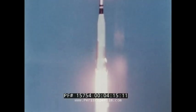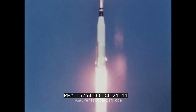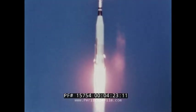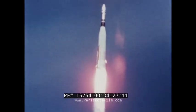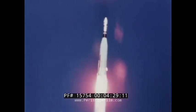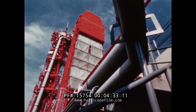On November 11, 1966, the Atlas Agena target vehicle for Gemini rendezvous and docking lifted off the pad at Cape Kennedy, seven minutes after 2 p.m. Eastern Standard Time. Gemini 12 was now slightly more than an hour and a half from launch.